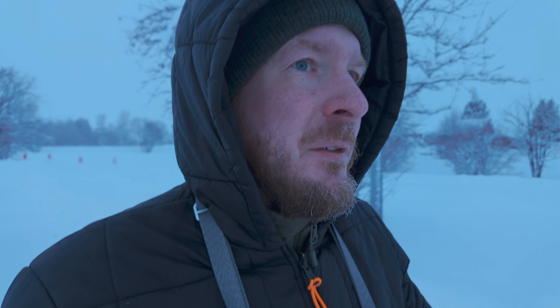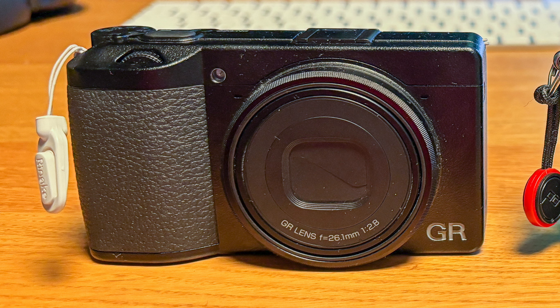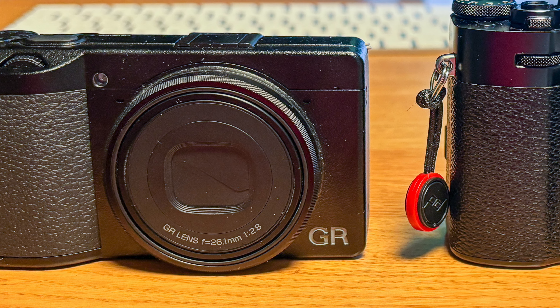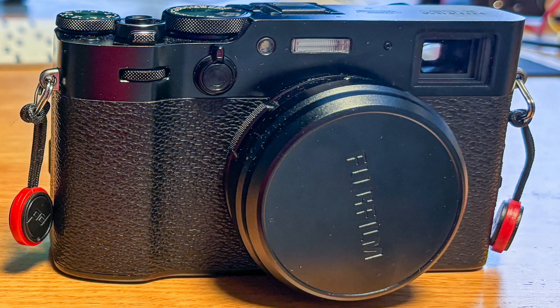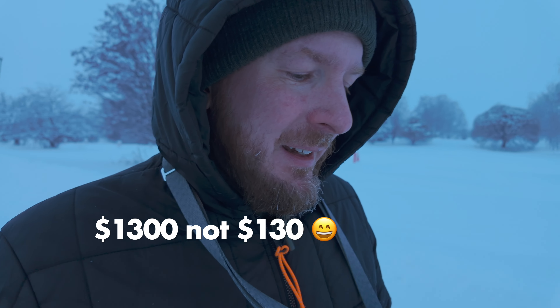I've been a big fan of the Ricoh GR3 series. Currently my favorite day-to-day camera for non-macro photography is the Ricoh GR3X, which is a lot smaller and lighter than the Fuji X100V. But the big problem of the Ricoh is that it doesn't have a viewfinder. I bought a used Fuji for like $130 or so, planning to use it for a while — if I don't like it I'll sell it, and if I do like it I might replace my Ricoh.